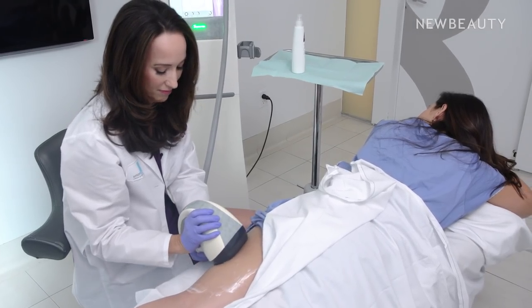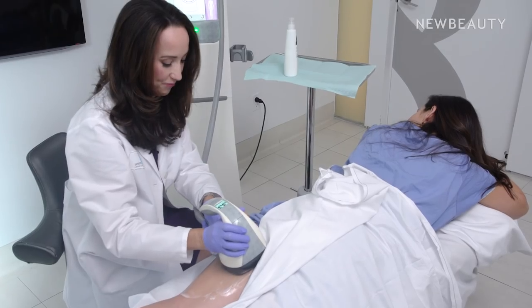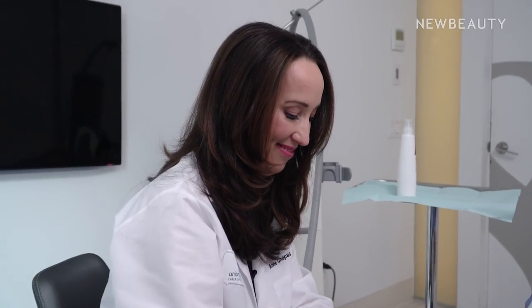I did a leg workout last night so this feels fabulous. Let me know if it gets too warm, I can always adjust it. VelaShape is a non-invasive treatment to help improve the appearance of your cellulite. The vacuum gently manipulates the tissue while the infrared heat and radio frequency energy help to improve the contours of your skin.